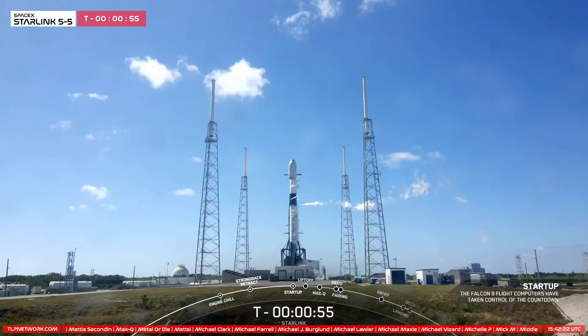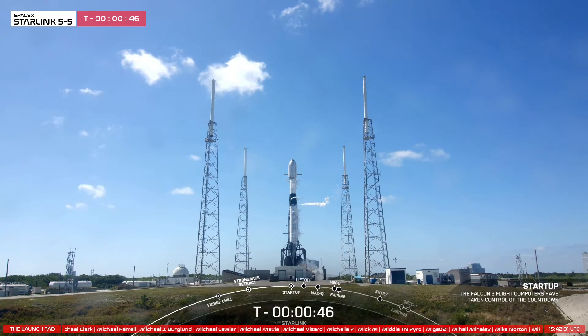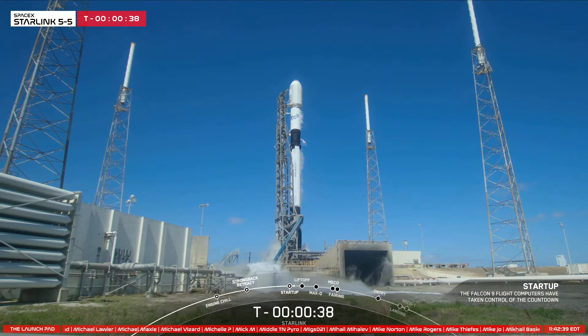We just heard that the flight computers have taken over the countdown, and the rocket is now on internal power. In a few seconds, we should hear confirmation from the launch director. The launch director has given the final go to proceed for launch. Let's sit back and watch as Falcon 9 takes our 56 Starlink satellites into space.